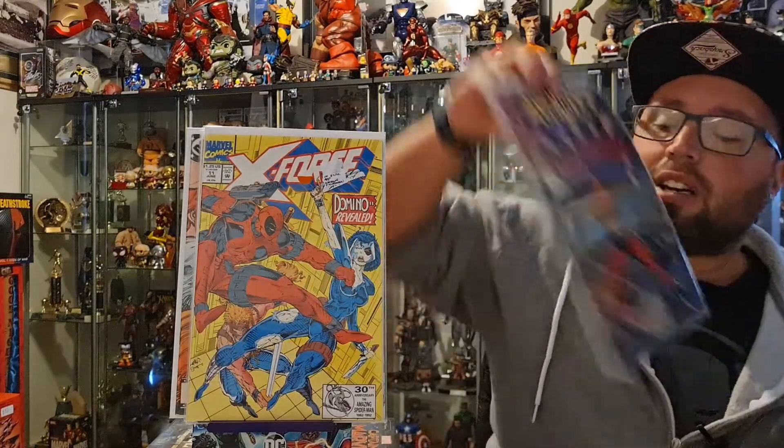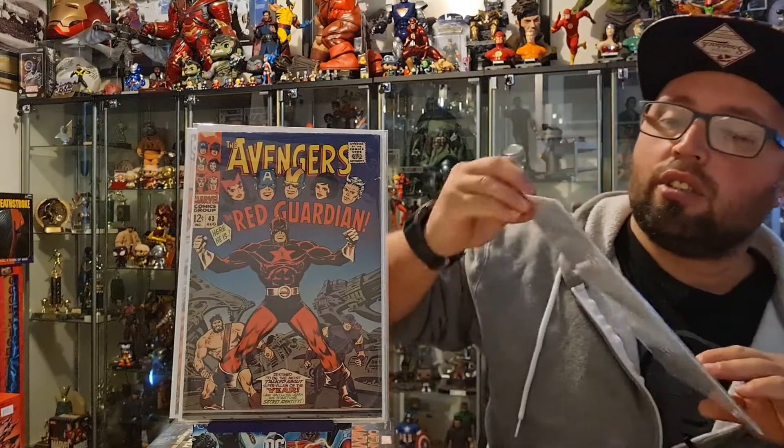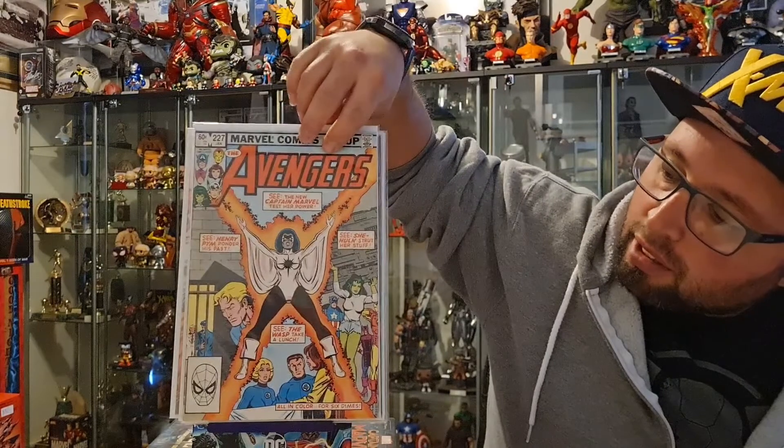Now we're getting into some older books. We have Avengers 43, which is the first appearance of the Red Guardian, and Avengers 227, which is the second appearance of Captain Marvel — Monica Rambeau — and it's the issue where she joins the Avengers and becomes the first black female Avenger.